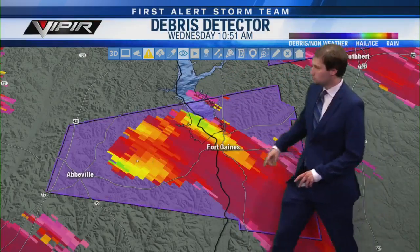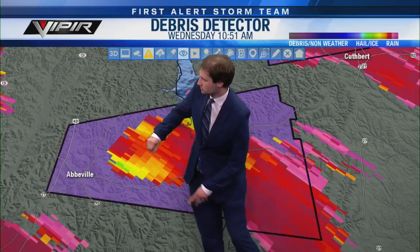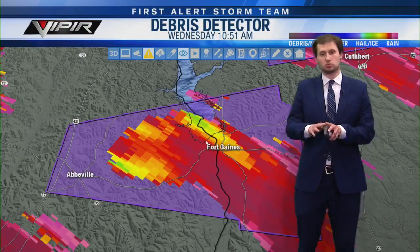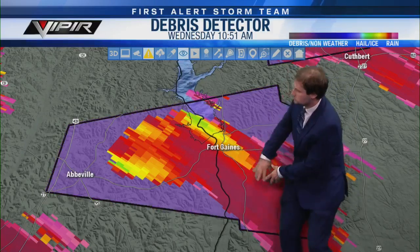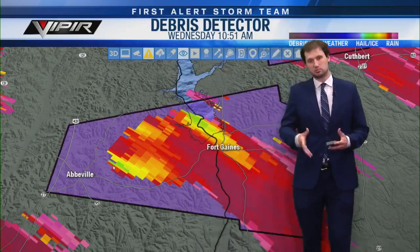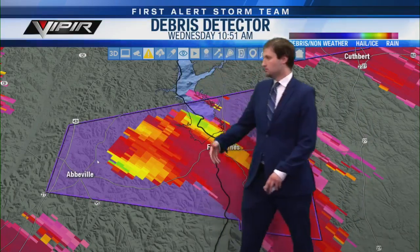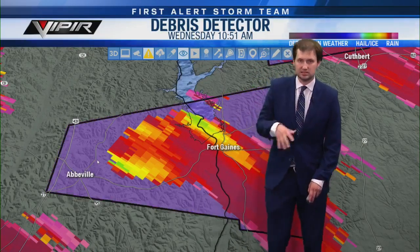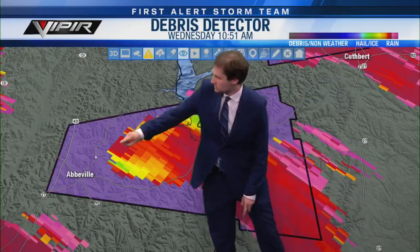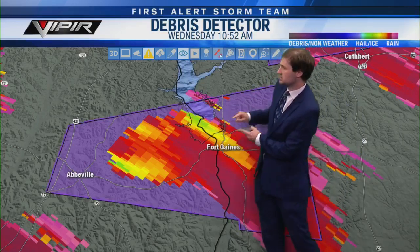Let's turn on the base velocity first, and then go to the debris signature. In my meteorological opinion, I do think this tornado is still on the ground. All this magenta is just rain ahead of the storm. On a regular day with just rain, this product will just be magenta and red. On a day like this we're looking for discolorations indicating debris being lofted — probably parts of houses, bricks, boards, nails, glass, trees, leaves — from the populated area of Abbeville.